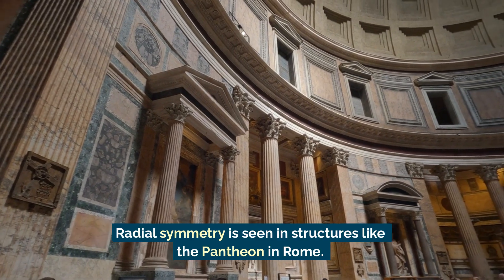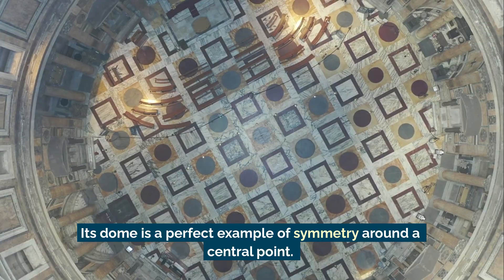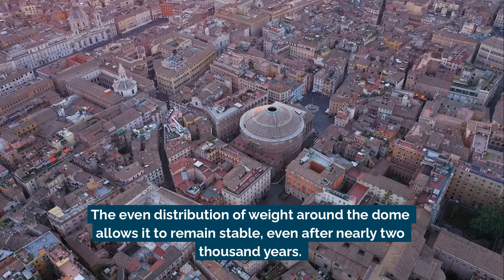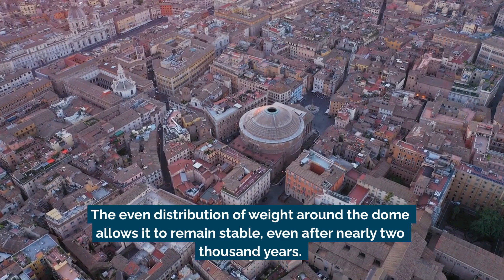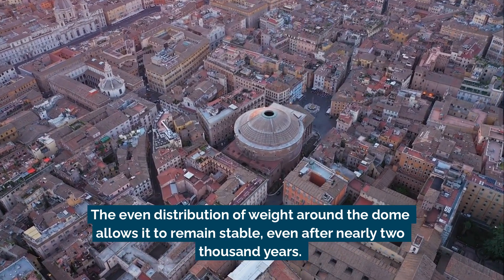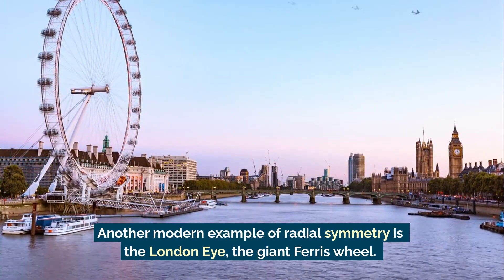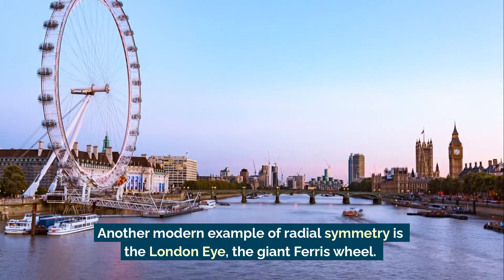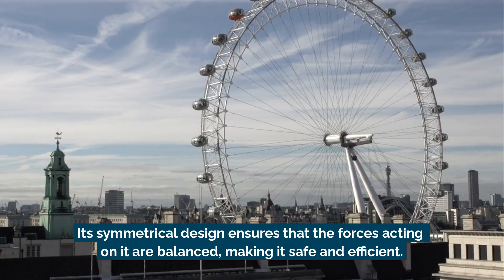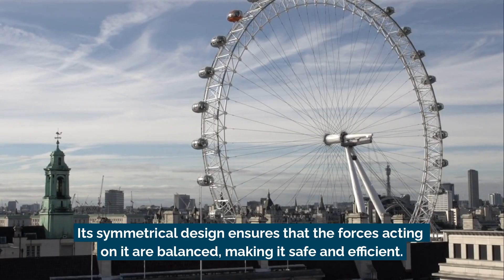Radial symmetry is seen in structures like the Pantheon in Rome. Its dome is a perfect example of symmetry around a central point. The even distribution of weight around the dome allows it to remain stable, even after nearly 2,000 years. Another modern example of radial symmetry is the London Eye, the giant Ferris wheel. Its symmetrical design ensures that the forces acting on it are balanced, making it safe and efficient.